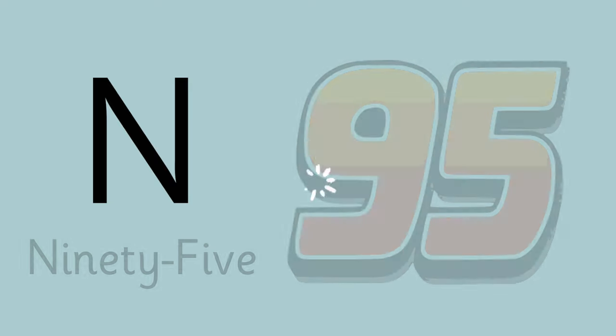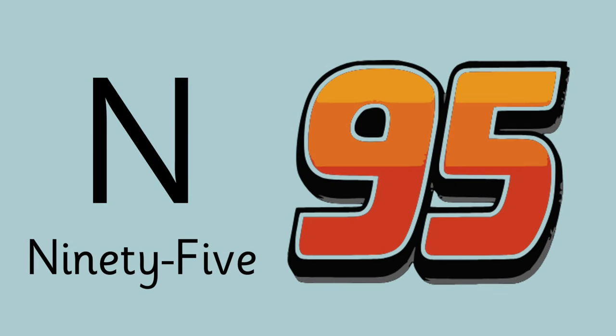Letter N is for McQueen's number — do you know it? Yes! It's 95.